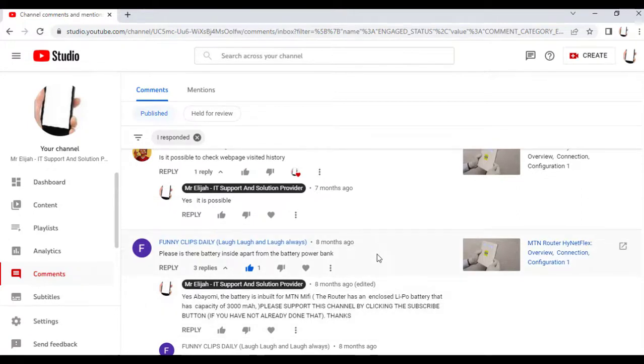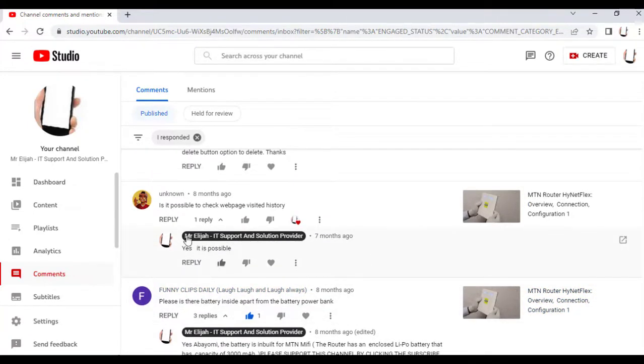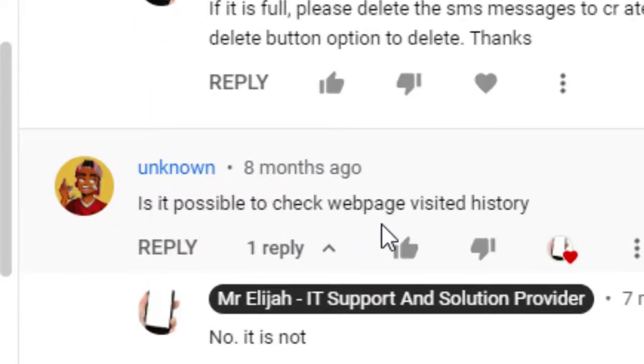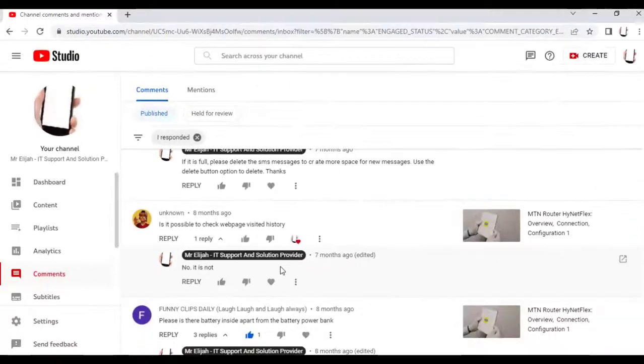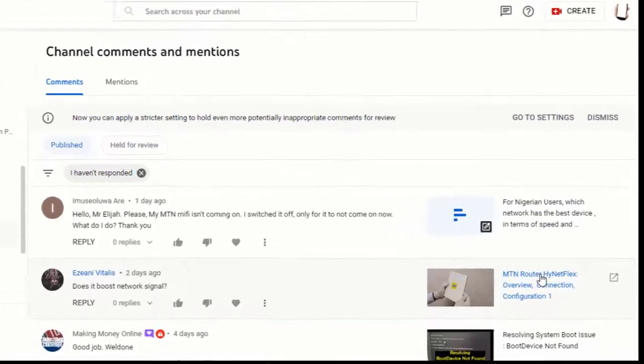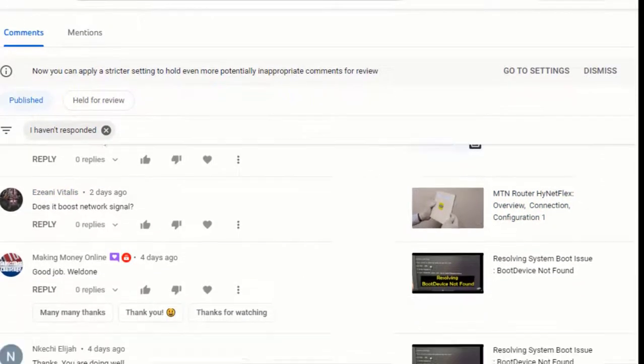From an unknown user: is it possible to check web page visited history on the MTN router? No, it is not. You cannot check the web page visited history — that feature is not available on the MTN router Highnet Flex.